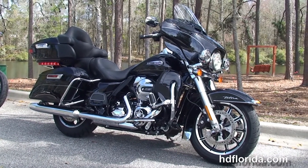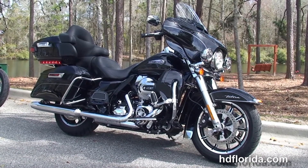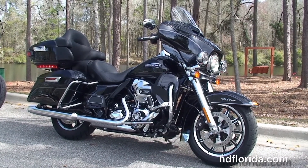We finance all new Harley-Davidsons up to 84 months — be sure to ask about our fly and ride program. Here at the world famous Tallahassee Harley-Davidson, all our bikes are fully serviced and safety inspected.